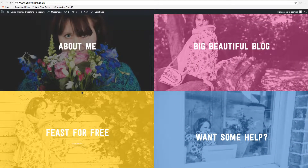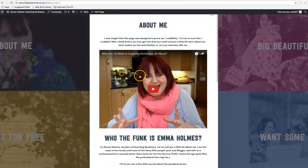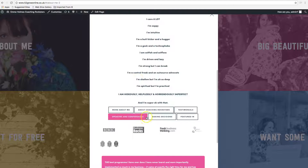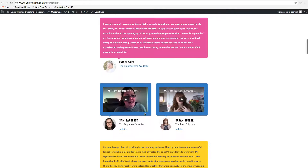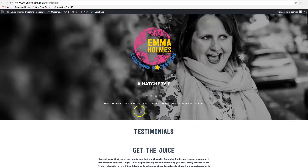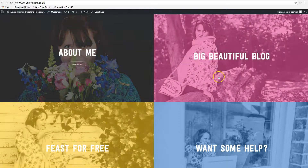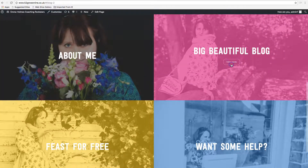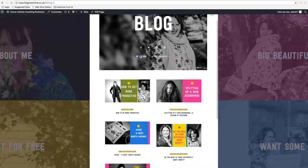This is Emma's brand new website and you can see how simple it is in its navigation — it's really just got four areas that you can look at. You can go and look at all about her, which opens up in this page and takes you in to find out more about her in different areas. For example, if you wanted to go and see her testimonials, that would come up in a separate page. It was all about being very simple and creating an impact.